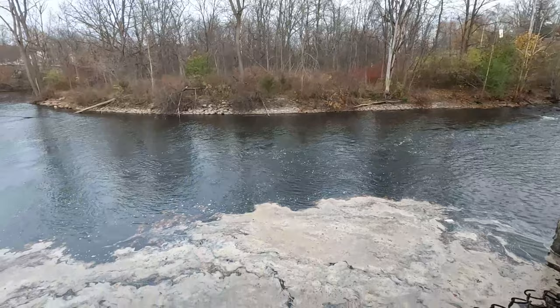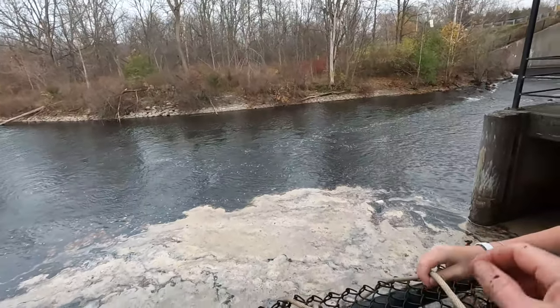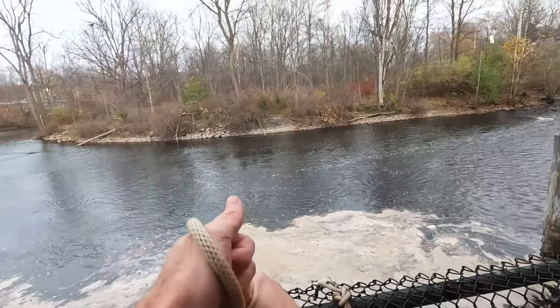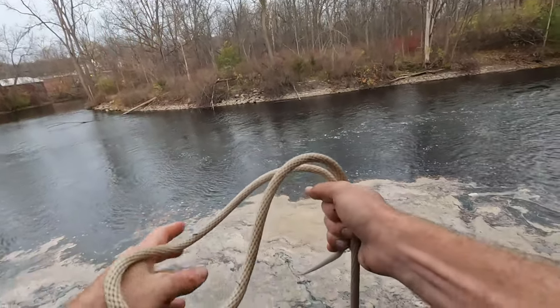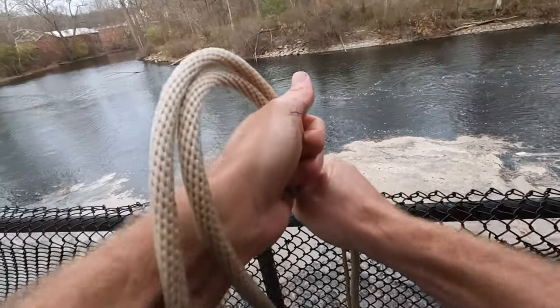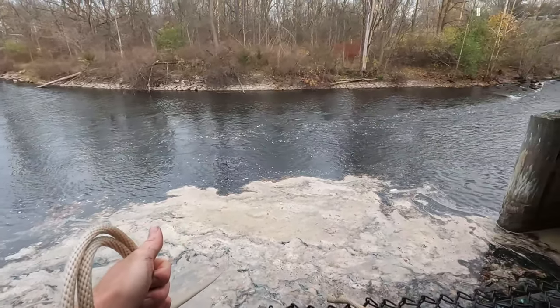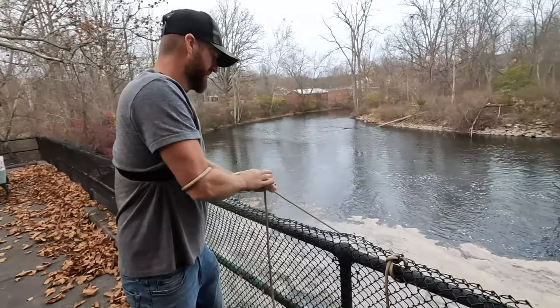Owen's got it on there really good. Is this the one you were struggling on? It might be. That is on there really good. So all you need to do is put more than 300 pounds of force — or whatever this magnet is. Alright guys, I got my magnet stuck, so dad's trying to pull it up and see if he can get it.